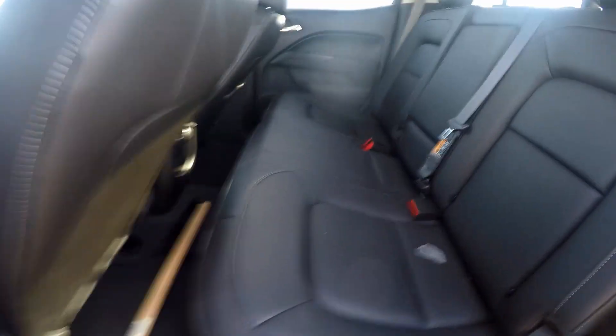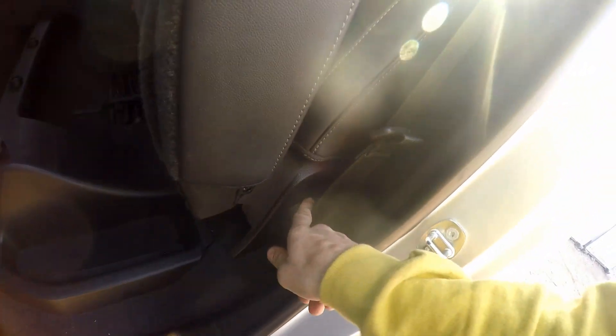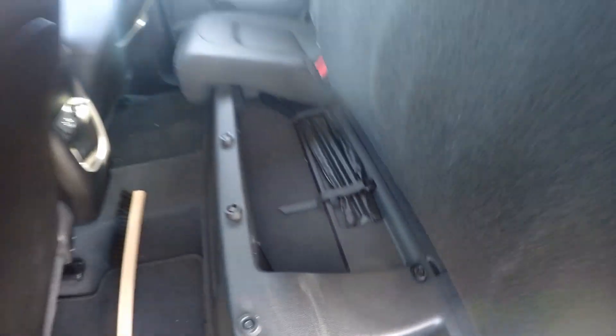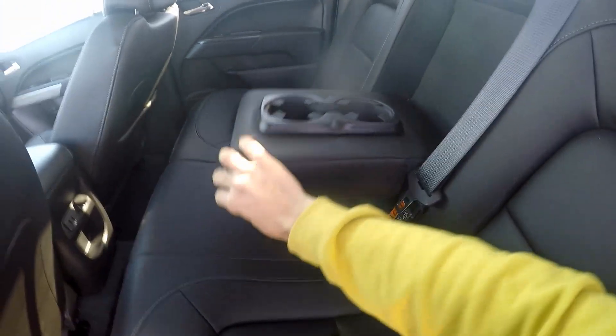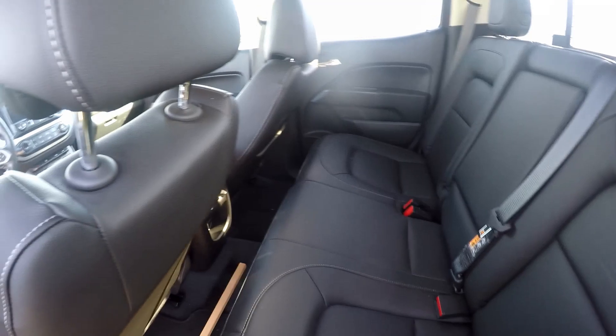Oh, here it is. I think you do like that and then lift up. Yep, so it's that little handle right there. Nice — a little storage area. I got to pull the handle to release it as well. Nice.